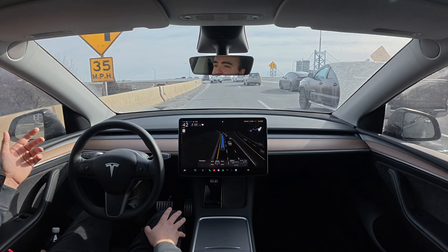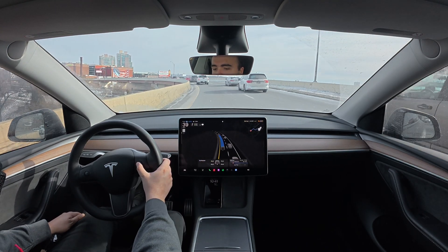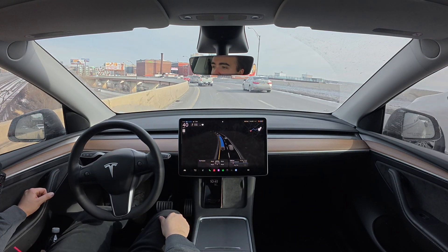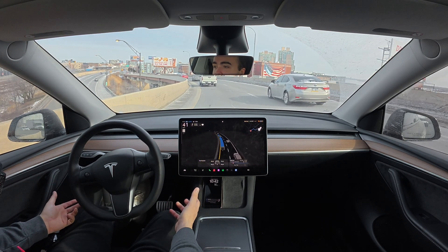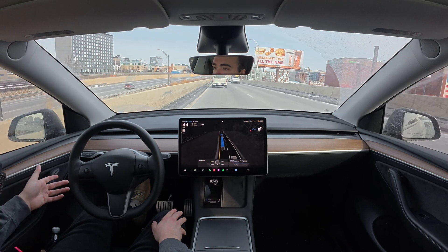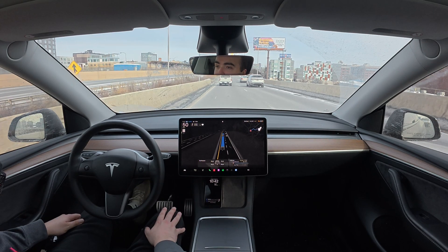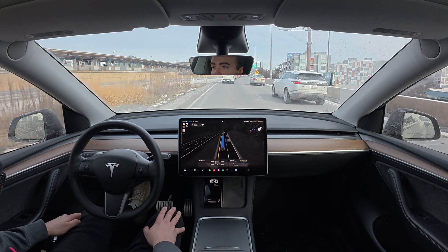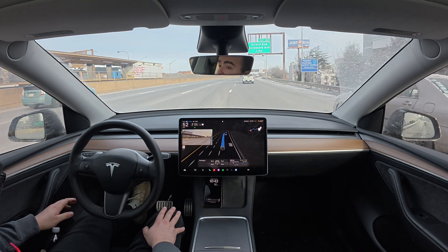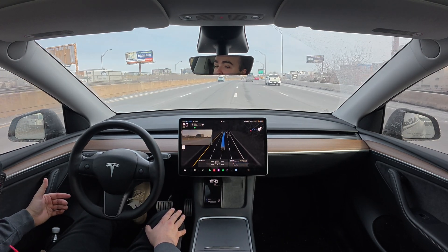I wish it wouldn't keep this much distance between me and the car in front of me — I'd say five or six car lengths. In this scenario people are just going to cut in front of me, so this distance is definitely too much. I understand why, but there's really no way to change the car length on full self-driving. Now we're going to merge onto 95 north — this guy wants to get in front of me. The car is not going to let him. Wow, that was a quick merge!